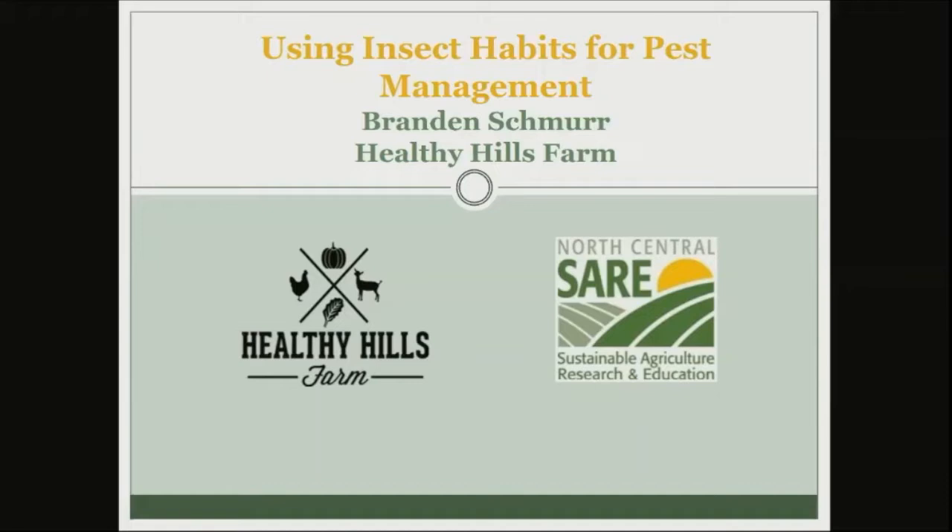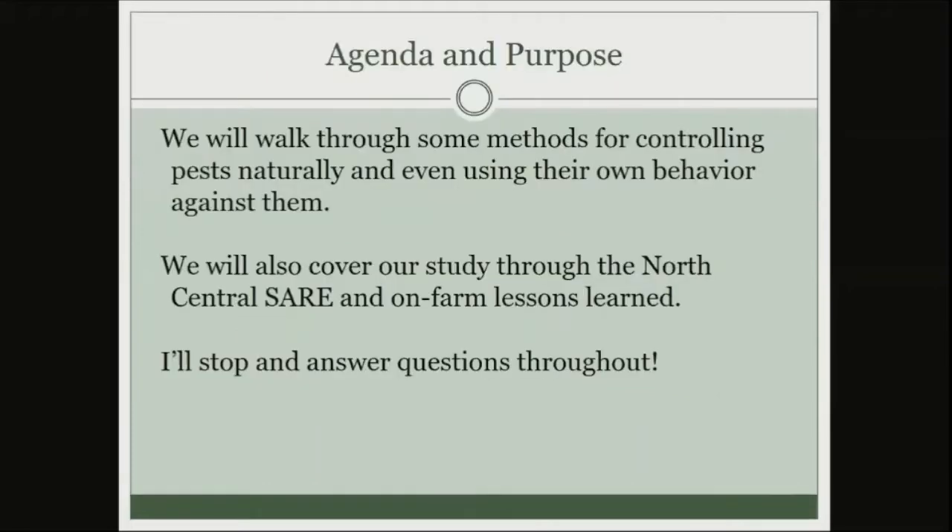It's about using insect habits for pest management. We're going to walk through some of the methods for controlling pests naturally and even using their own behavior against them. This is not going to be a 'this product works against this bug' talk — it's more geared towards what's going on inside the brain of an insect and how we use that to help with our crops.